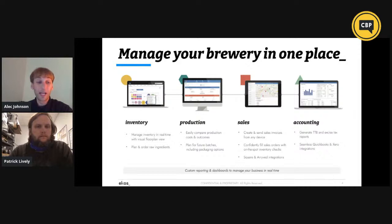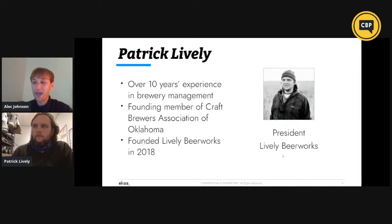I'd like to introduce my colleague Patrick. Hi, how's it going guys? As you can see on the slide, my name is Patrick Lively. I'm the president of Lively Beer Works here in Oklahoma City. I have over 10 years experience in brewery management, and quite a bit of experience on the trade association side as a founding member of our association here in Oklahoma. Currently, I've been at Lively Beer Works for three years. Prior to that, I was at two other breweries here locally, serving in different managerial roles.